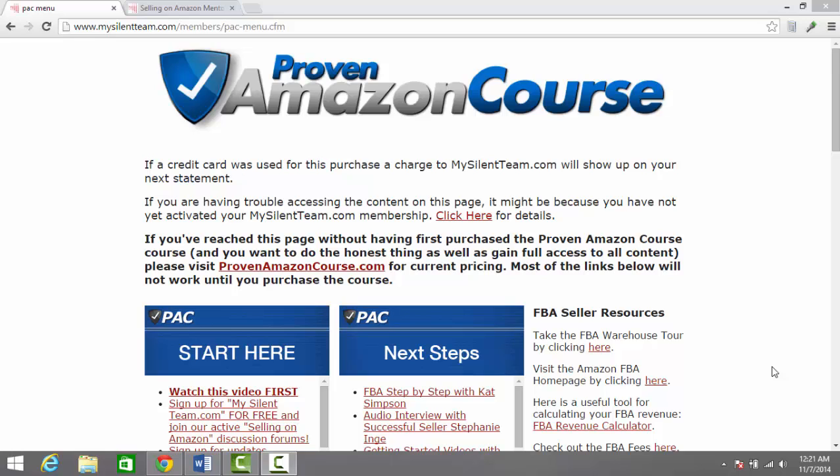It covers basic strategies from just getting started, and also includes content for more advanced sellers as well. I'm currently logged into my account here for the Proven Amazon Course, and I'm going to be taking a quick look through this to give you guys all an idea of what's included.